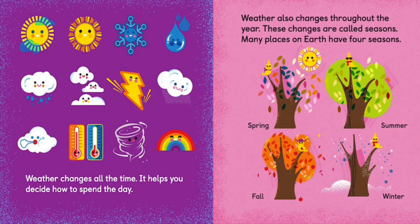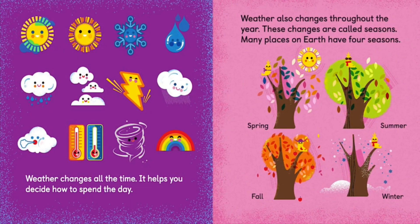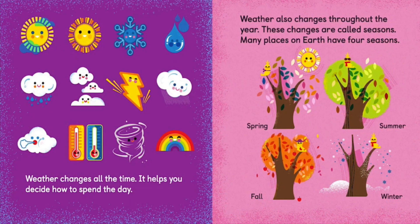Many places on earth have four seasons: Spring, Summer, Fall, Winter.